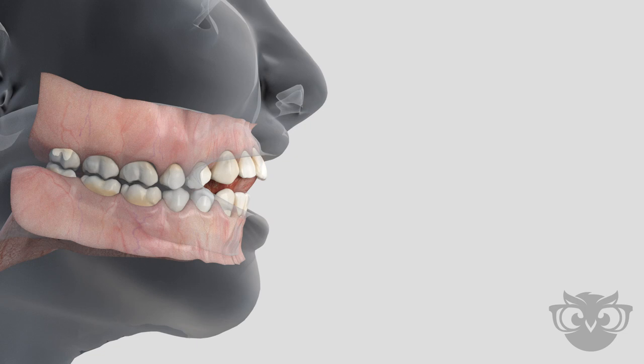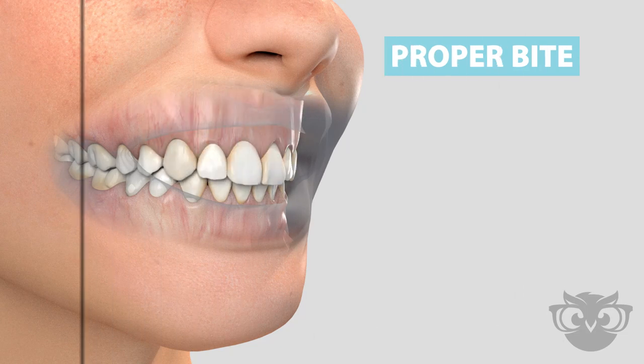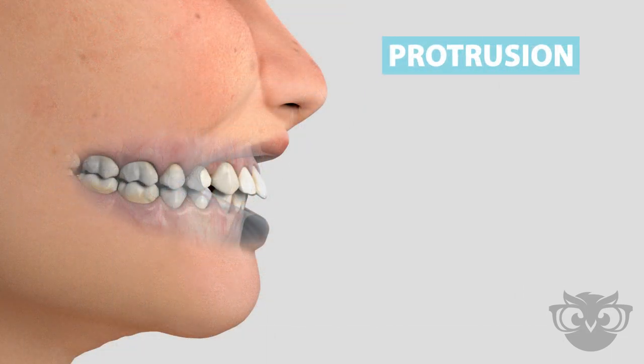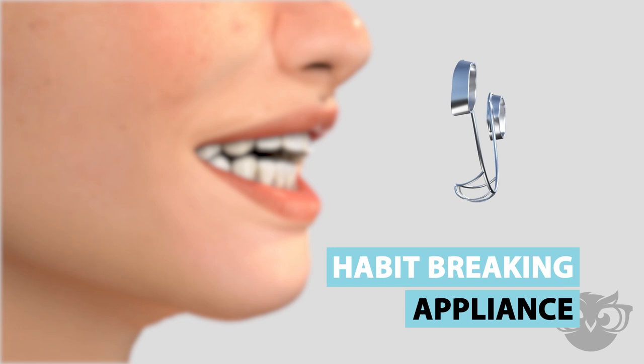Common problems associated with prolonged oral habits include a narrowing of the arches, a gap between the top and bottom teeth called an open bite, and protrusion and spacing of the front teeth. A habit-breaking appliance is a customized appliance that can be used to discourage these damaging habits.